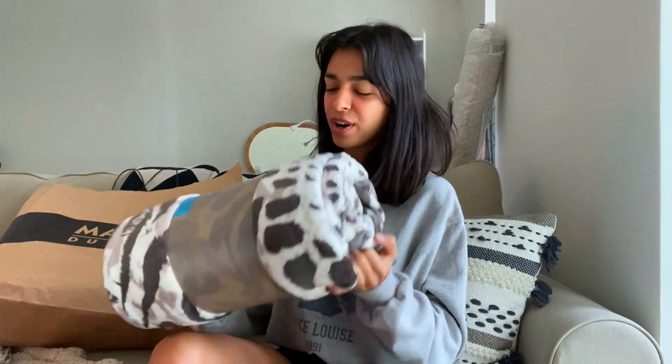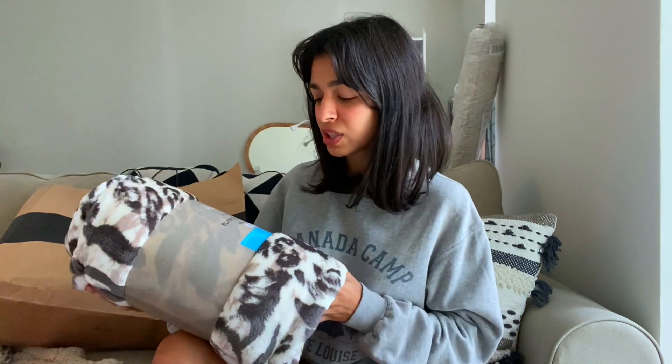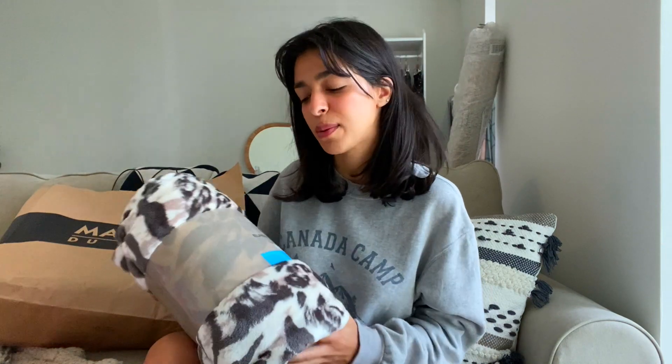Last but not least, I got this from Carrefour — believe it or not, only 35 dirhams. It's not a throw blanket, it's actually really big — 2x2 meters. I thought it would look nice folded in my IKEA basket and I'll use it whenever I need it. 35 dirhams for something this big is insane.